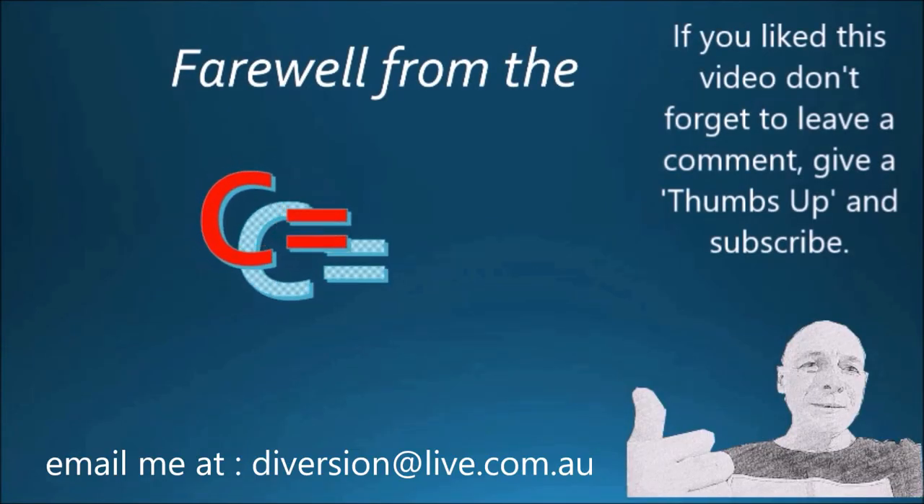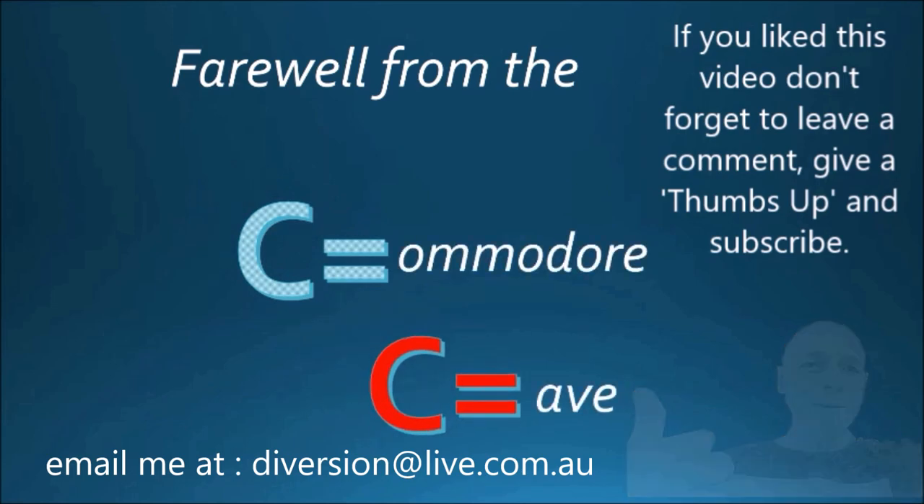Well, that's it for me from the Commodore Cave. I thank you for watching to the end. If you found this interesting, please give me a thumbs up, or better still leave a comment, or better still subscribe. Have a look at my other videos — there are many on the different Commodore machines. I plan to do a couple more compilation videos: one based on the TED series, one based on the pre-Commodore 64 series, and one based on the Amigas. Watch out for those coming in the near future. Till then, see ya. Are you keeping up with the Commodore? Because the Commodore is keeping up with you.